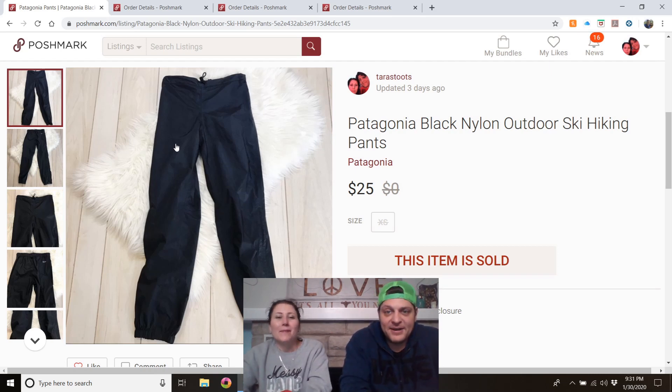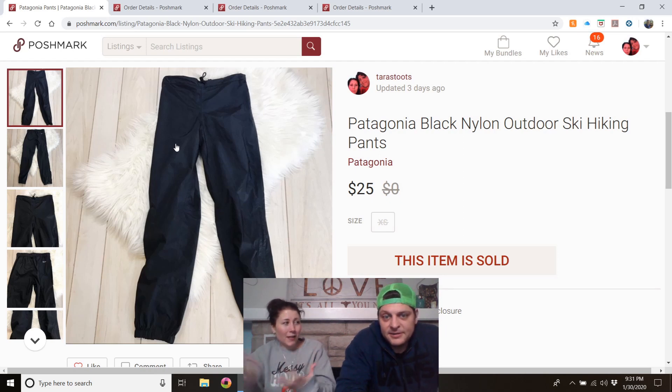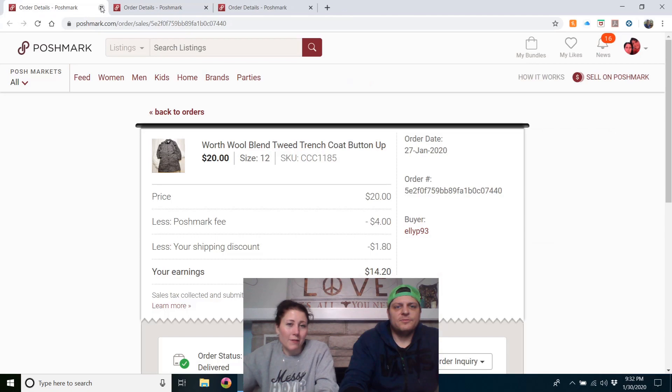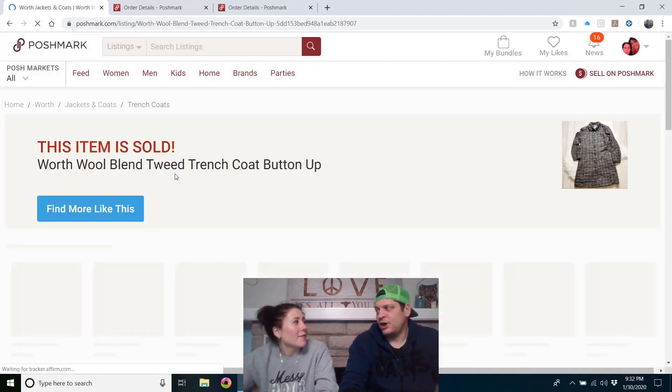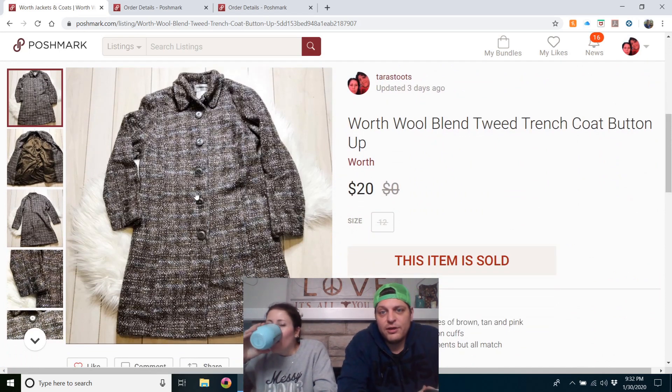Patagonia black nylon outdoor/ski/hiking pants — got these at my local Goodwill, just saw 'Patagonia' and grabbed them. They were extra small — the nylon material like the outside of a coat. I thought they might not sell, but looking up comps it was a full-price sale. Patagonia sells pretty fast — always.